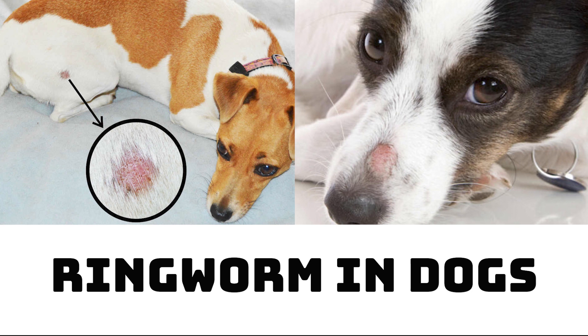As it can spread very quickly and can cross species, it's very important to know the signs of ringworm in dogs and understand what you can do to stop the spread.